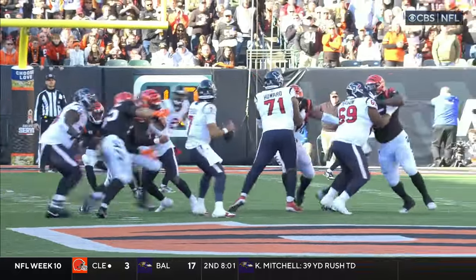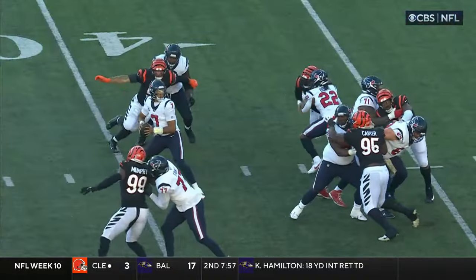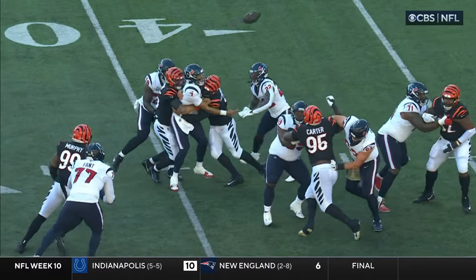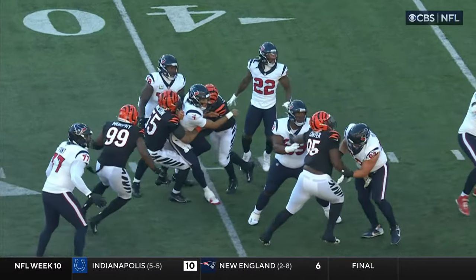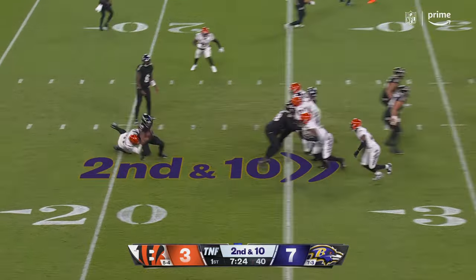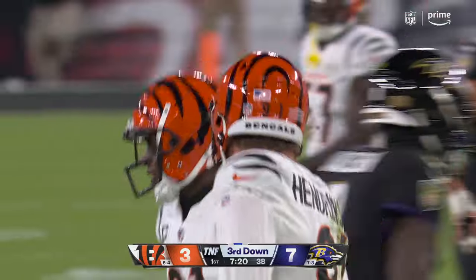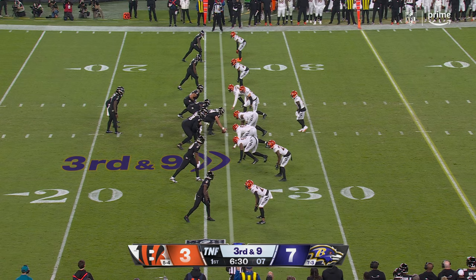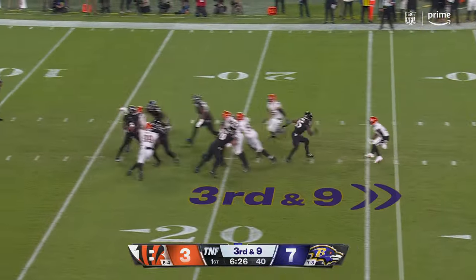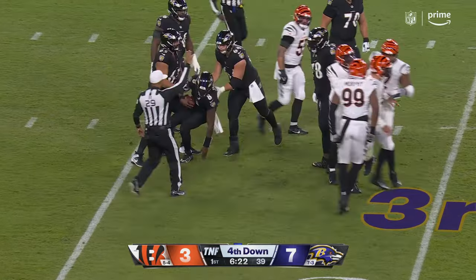Multiple times today on third down we've seen Logan Wilson at the line of scrimmage and at the snap of the ball, backing out of the line. There was a little bit of awkwardness on that handoff, and then Trey Hendrickson. The defense was apologetic last week — no apologies there that time. That's Hendrickson.